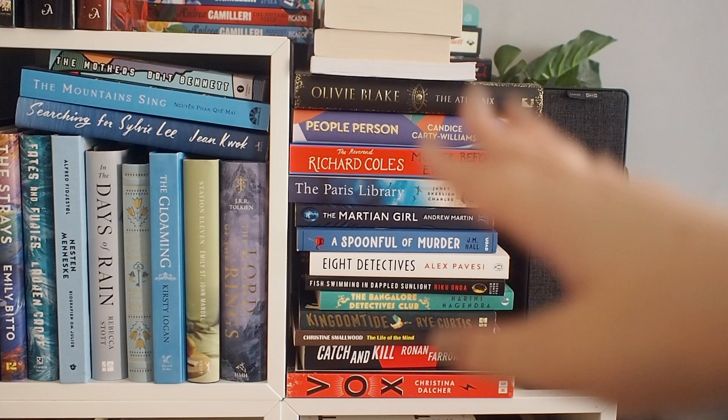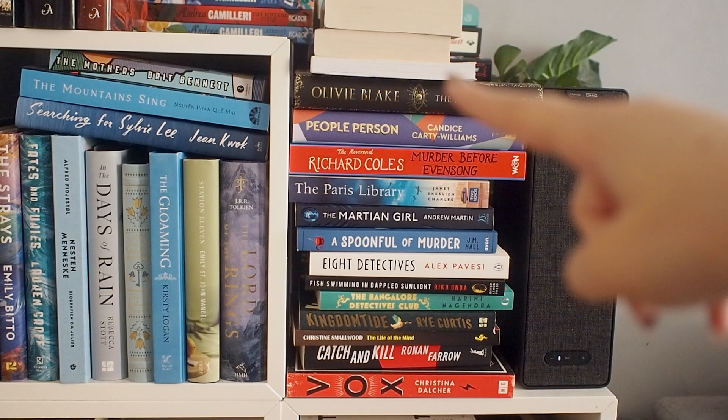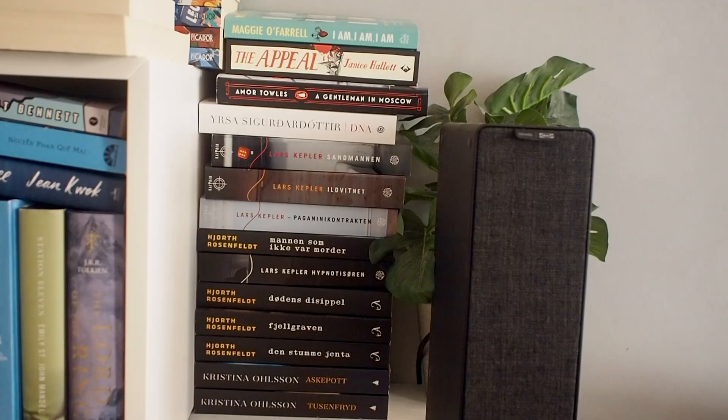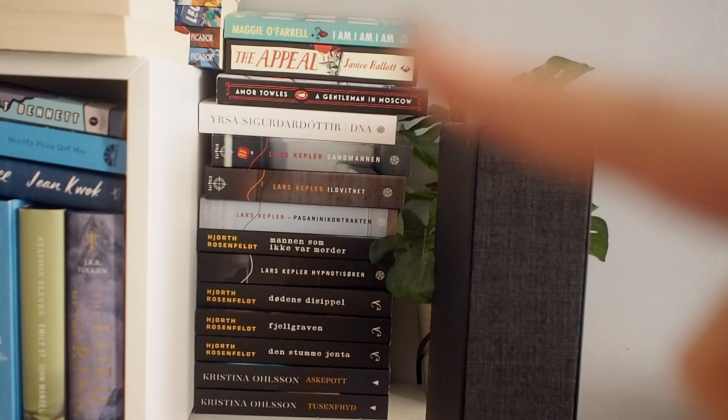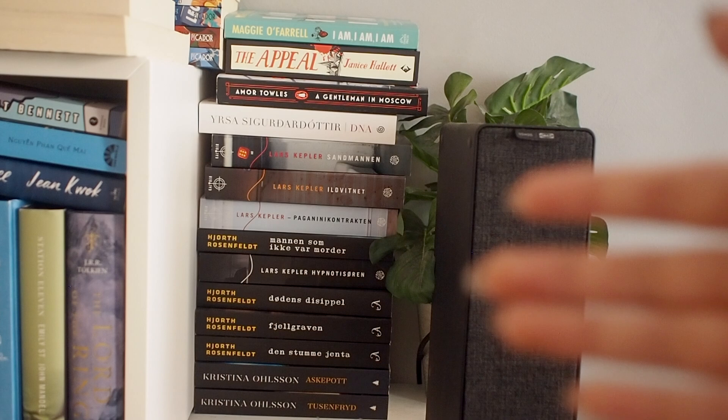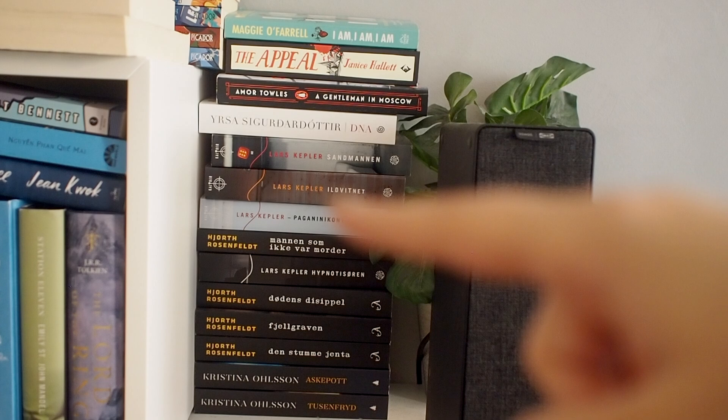All of these books here are books from book hauls that I've done somewhat recently, and then a couple at the bottom I have read and just put there for whatever reason. These are books you will have seen in book hauls, and I haven't read any of the ones I've hauled. Behind that stack, we have another stack, which isn't all that interesting. At the top we have some books I read fairly recently that I haven't put back yet, and then all of these books are just books in Norwegian — crime series.